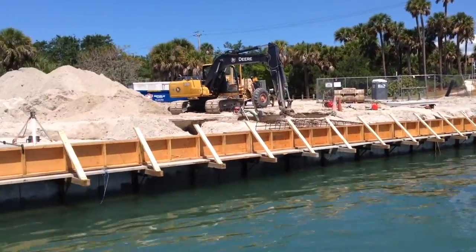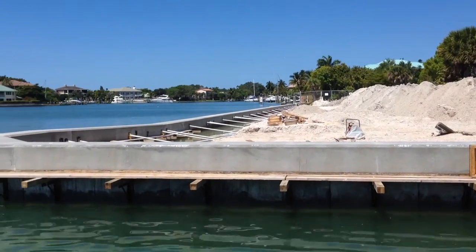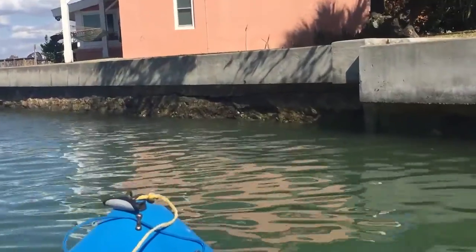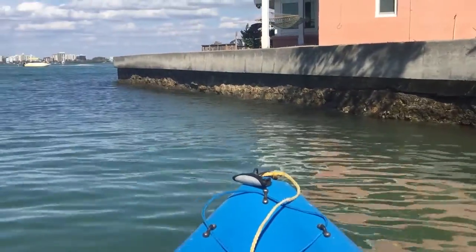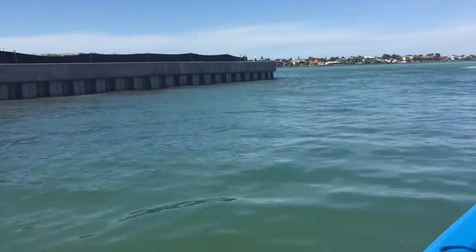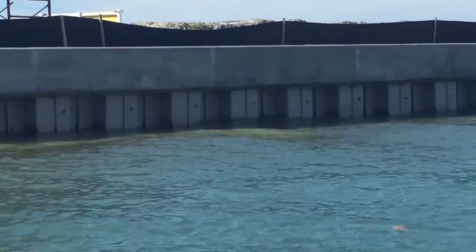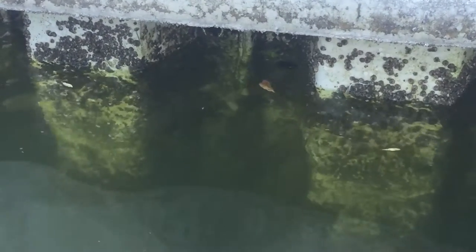Unfortunately, traditional seawalls are usually replaced with more of the same. This is a missed opportunity to enhance marine diversity and density. In an effort to modernize, some landowners have opted to go with corrugated fiberglass seawalls, which are shown here. However, these have many of the same problems as traditional seawalls and are just as inhospitable to life.